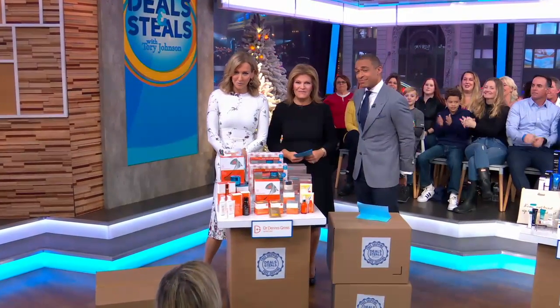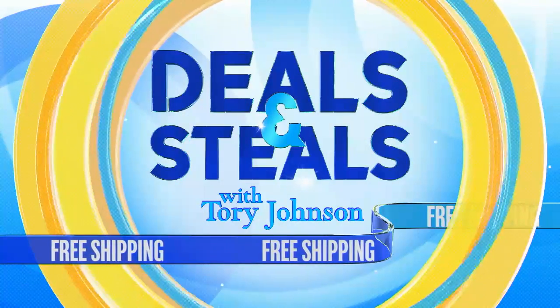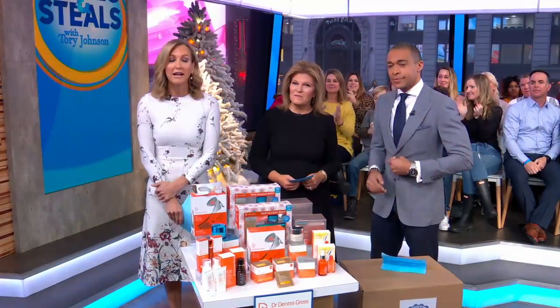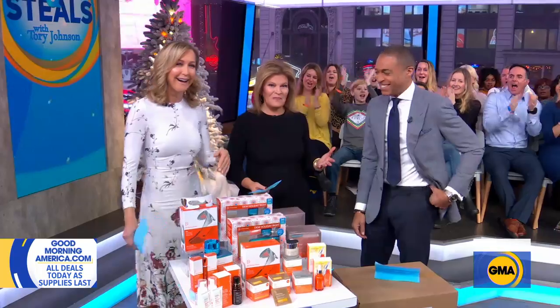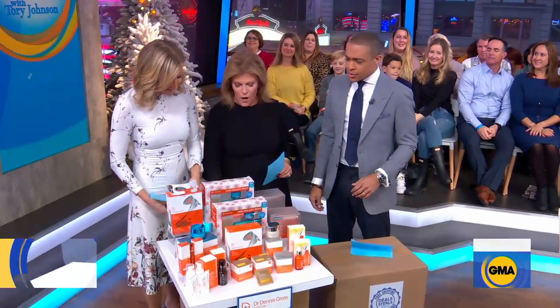And right now, the moment you've been waiting for — a very special Cyber Monday edition of Deals and Steals. We are supersizing it. Tari is here with incredible bargains and every one of them, free shipping. Two magic words. Another three magic words: Dr. Dennis Gross.